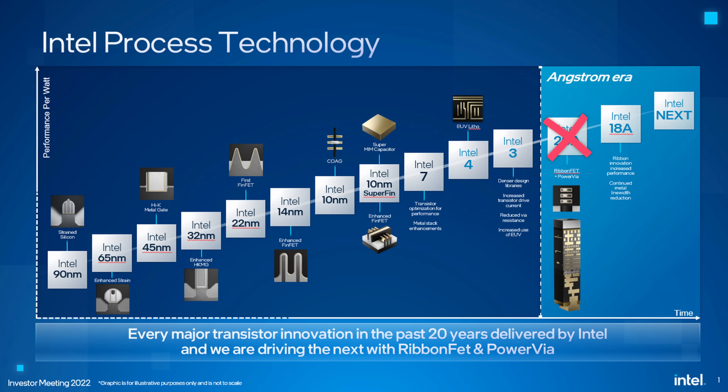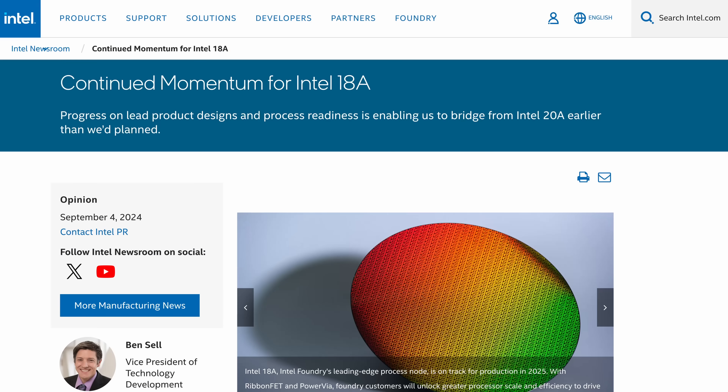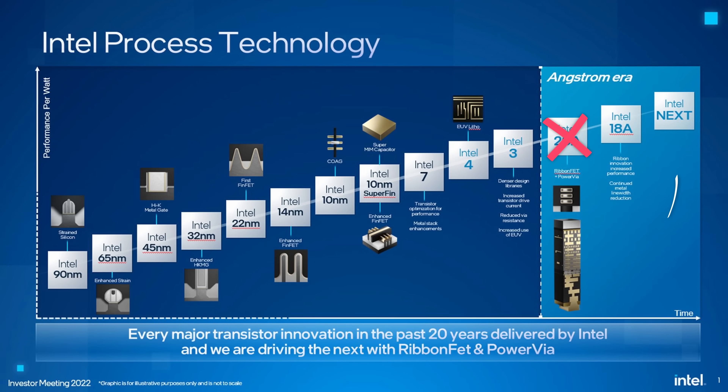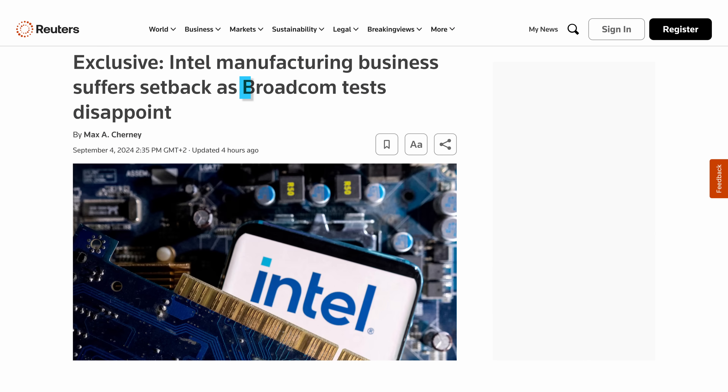While Intel had a very good week with Lunar Lake, their manufacturing business actually had a terrible week. The company announced that it canceled its upcoming 20A manufacturing process and is jumping straight to 18A instead. They tried to sell this as a good thing, claiming they 'continue momentum for Intel 18A,' but there's a pretty obvious problem: Intel's next big chip series, called Aero Lake, was supposed to be made by Intel Foundry using 20A. That's now skipped, and the chips will presumably be made by TSMC again. And if that wasn't worrying enough, a Reuters report also claimed that 18A wasn't going well either, because Broadcom — their biggest customer for 18A — found the tests disappointing. Intel's manufacturing needs a really big win, and this doesn't sound like one.